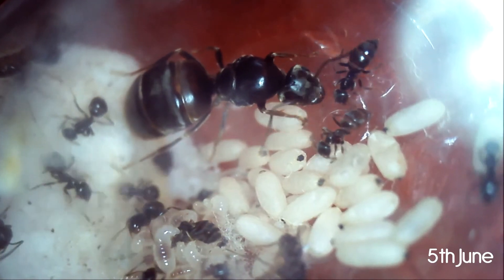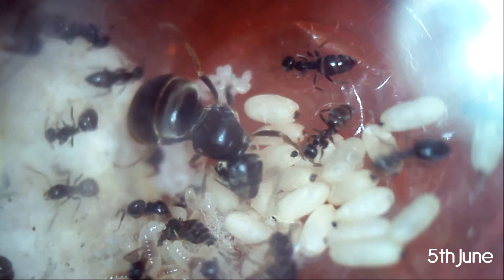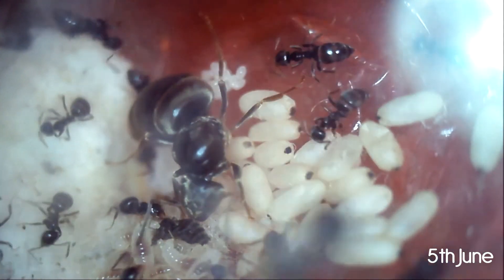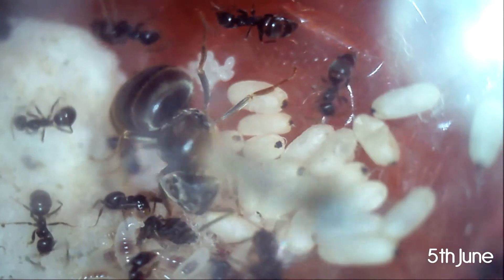The ants lay fruit flies next to the bigger larvae so they can eat them by themselves. In the left bottom you can see some larvae eating a fruit fly. They are really hungry so I feed them twice a week with fruit flies and honey.